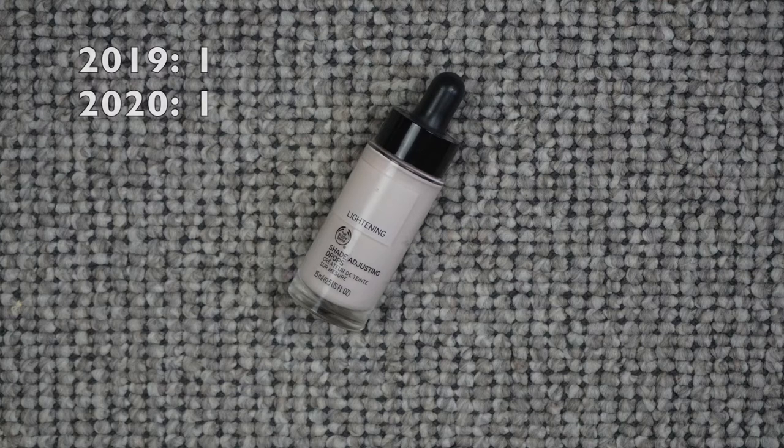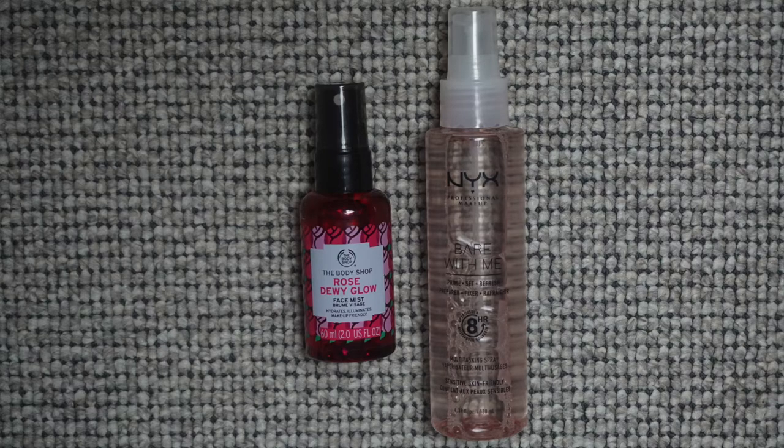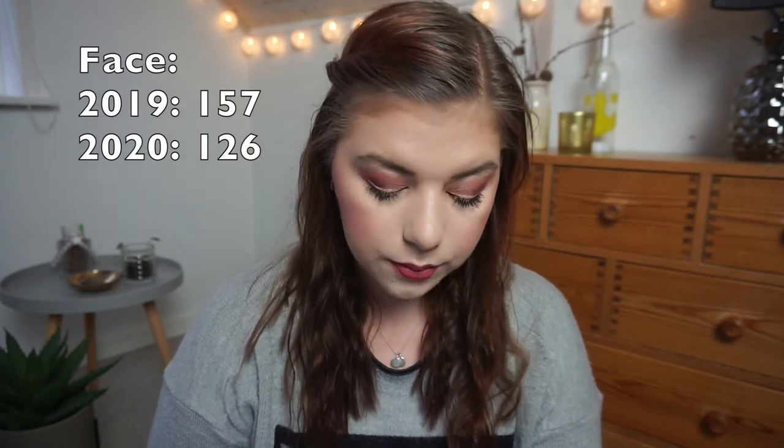For foundation mixers: I still have the one I had last year and the year before — it might be breaking me out, but it's almost done. For setting spray: I had one last year that I'd had for three years and it's finally done — that category was officially clutter-free! But I'm up to two now. I bought a replacement and got a setting spray duo from The Body Shop advent calendar, so now I have two.